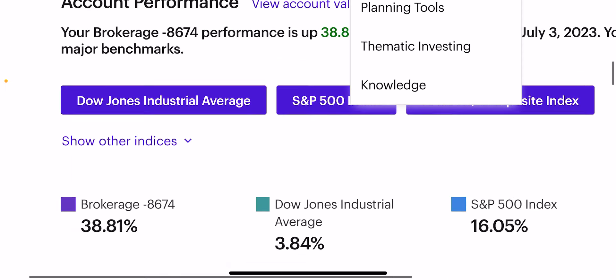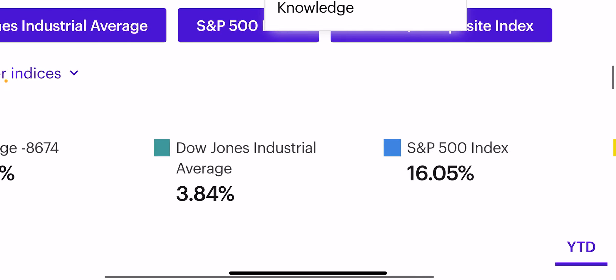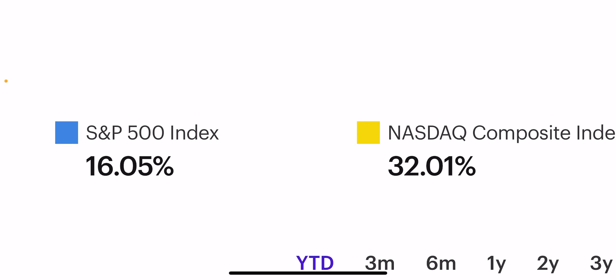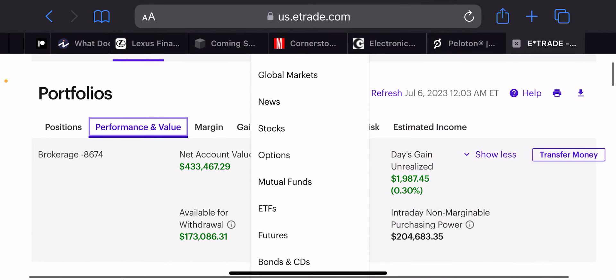On a year-to-date basis, we're up 39% now for the year. The Dow is up 3%, the S&P is up 16%, and the Nasdaq is up 32%. So we're beating all the indexes on both a daily basis and on a year-to-date basis.